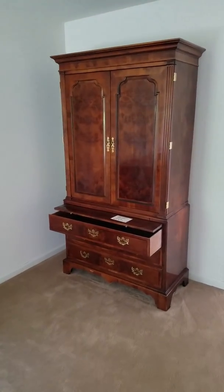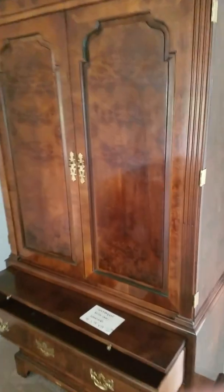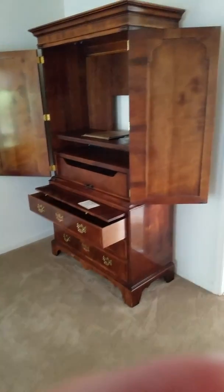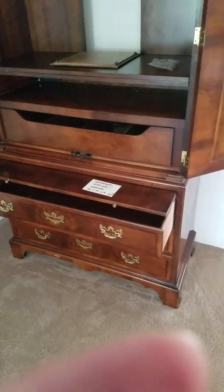We're upstairs now in the master bedroom. Check out the detail on this burrowed piece — it's really nice. I'll open it up for you too. Great armoire; the hardware is excellent, wood is solid, really beautiful piece. You could use this as a dresser, an armoire, or a video cabinet — either one.